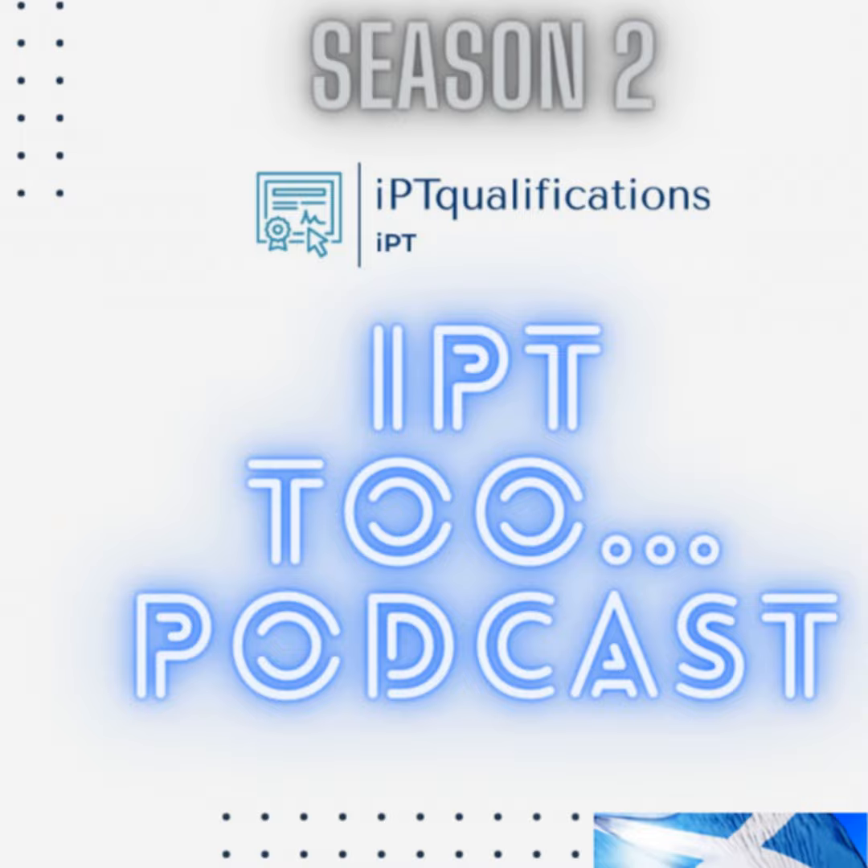Welcome to IPT2, and this week it's all about weight loss.